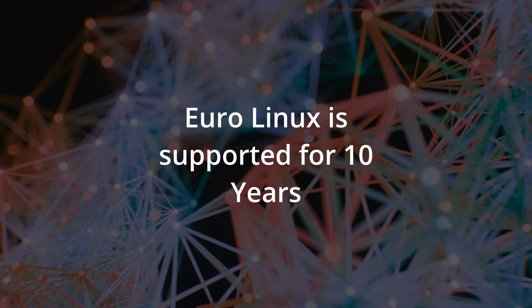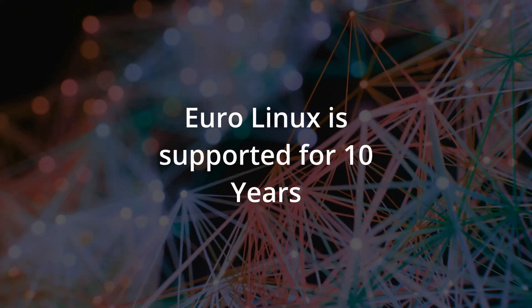Like RHEL, EuroLinux support runs for 10 years. Version 9.1 came out in June 2022, so 10 years later it should be supported until 2032.